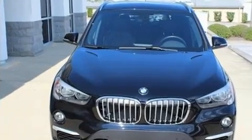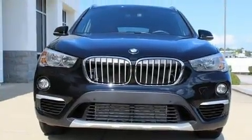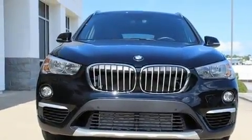BMW prioritized practicality, efficiency, and style by including a power liftgate, rain-sensing wipers, and a split-folding rear seat.